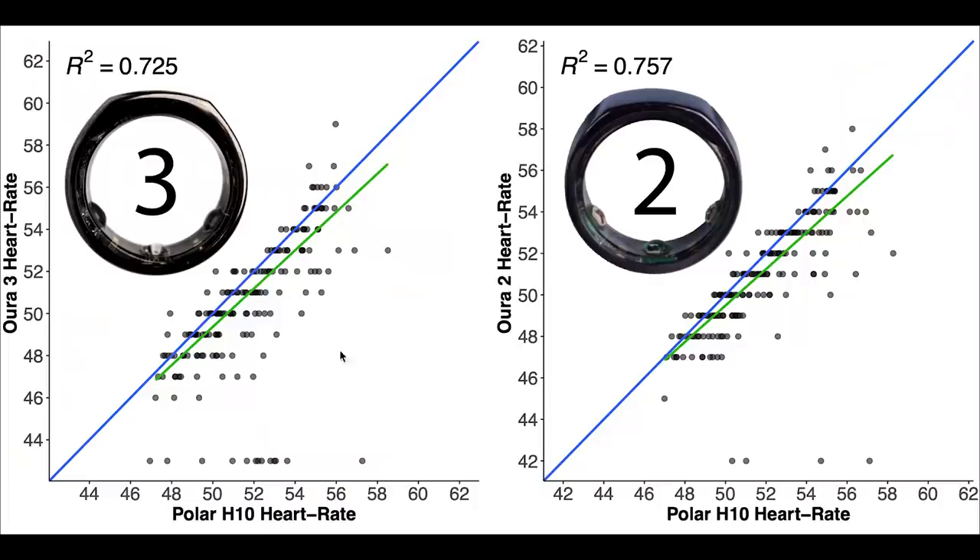All in all the heart rate accuracy during the night is pretty good. Comparing to the OuraRing 2, on the left are the results for the OuraRing 3 and on the right those of the OuraRing 2. The two plots look very similar — both the OuraRing 2 and 3 perform about the same, which is not unexpected since they likely use the same algorithm and sensors.